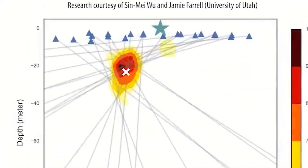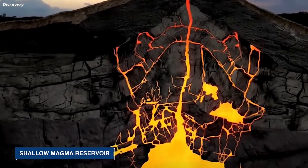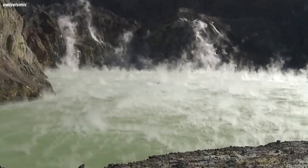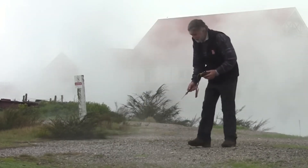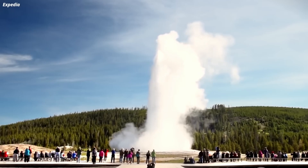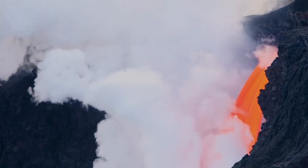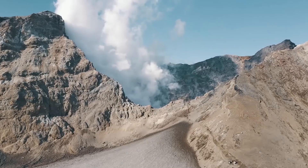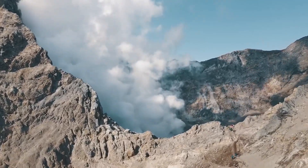In recent years, advances in technology and data analysis have allowed scientists to make significant strides in our knowledge of the Yellowstone system, including the discovery of previously unknown features such as the Shallow Magma Reservoir that lies just a few kilometers beneath the park's surface. Scientists work closely with federal, state, and local agencies to provide real-time monitoring and alerts in the event of increased volcanic activity, helping to ensure the safety of the millions of visitors who flock to Yellowstone each year. Because if they missed something even for one day, it could mean the difference between life and death — not just for people in the park, but for the entire planet.